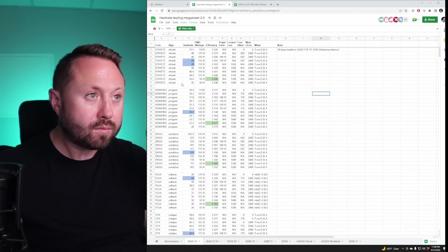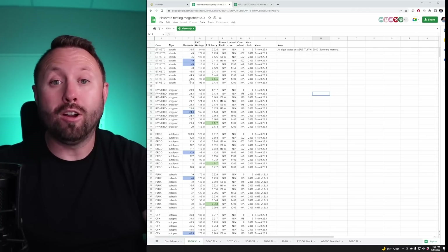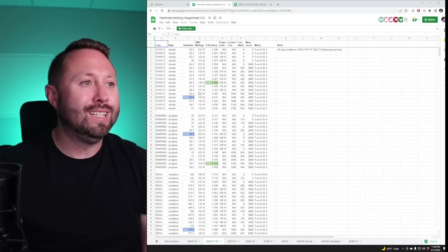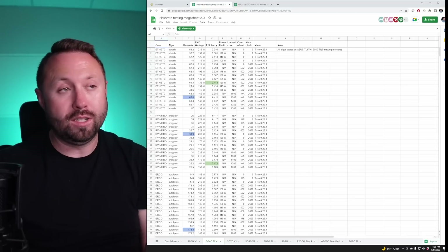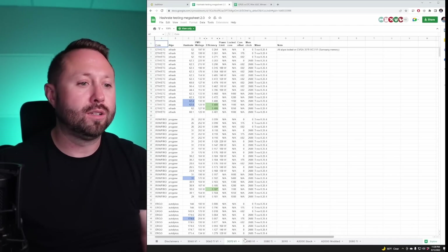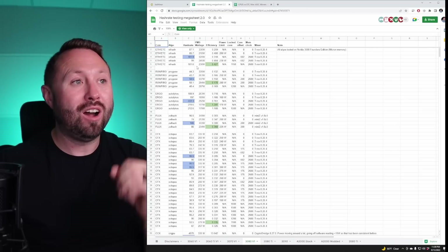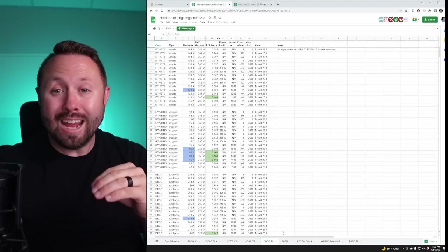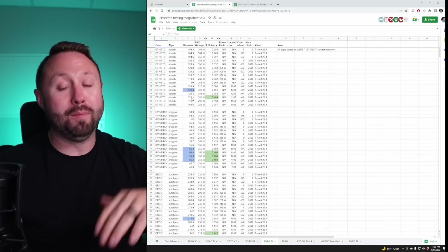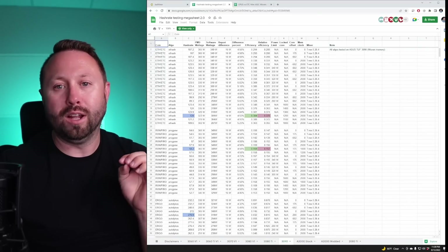So here is a 3060 — the green is what Seb selected as the most efficient based on his testing. This is about efficiency, not maximum hash rate. The 3060 does 43.6 megahash at 98 watts. The 3060 Ti does 60.3 at 136 watts — all on Ethereum Classic. The 3070 does 62.4 megahash at 128 watts. The 3080 does 101.6 megahash at 238 watts. The 3080 Ti does 121 megahash at 300 watts. Our hash rate is climbing a little bit, but our watts are going through the roof. And finally the 3090 does 124 megahash at 323 watts.